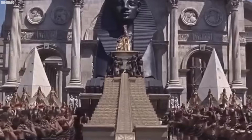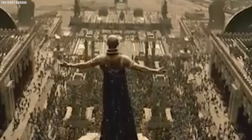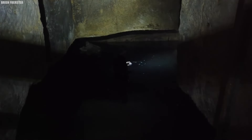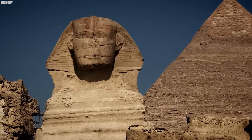A key idea in Hancock's theories is the concept of worldwide disasters, especially those caused by comet impacts between 12,800 and 11,600 years ago during a time called the Younger Dryas. He suggests these huge events might have caused the fall of the advanced civilization he believes once existed. When he looks at the water filling the lower levels of the Osiris Shaft, Hancock sees more than just groundwater — he interprets it as a symbol of ancient floods. Hancock believes these floods mark important moments in human history and argues that mainstream archaeologists have missed several ancient disasters mistaken for natural events.